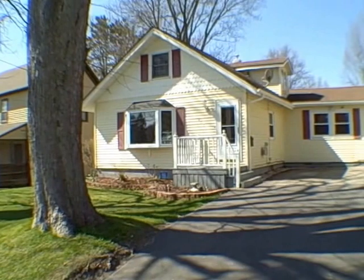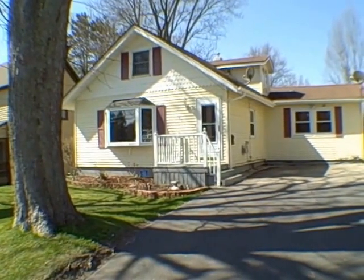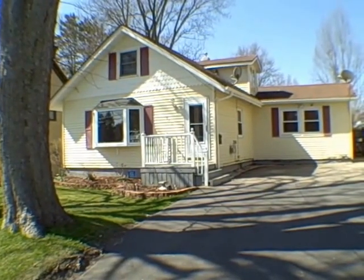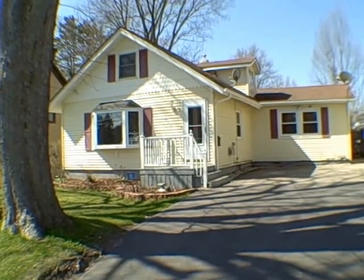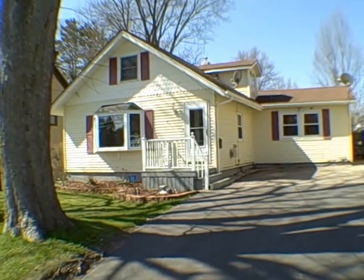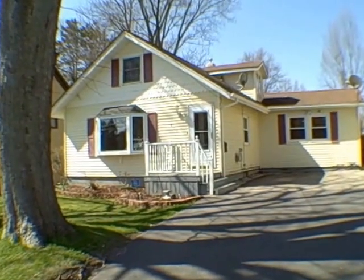Hello everybody, John Adolfi here and welcome to 472 South 6th Street in the City of Fulton. This is one of our office listings and you're in for a real treat today because this 1,638 square foot home has got so many improvements done to it over the last few years that you're going to say, wow, at this price point, really, are you kidding? As you look in the tax rolls, it says it's going to be a two bedroom, but there's more bedrooms inside and I'll show you why. We're going to take a look around back and then we'll head inside.